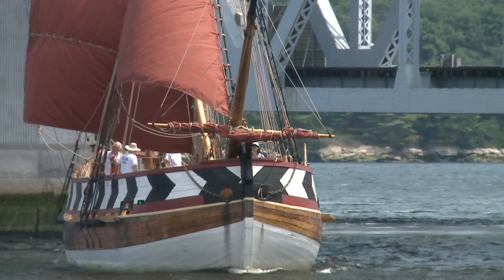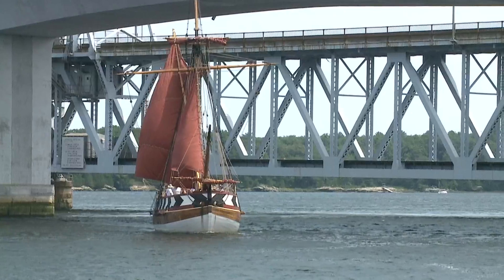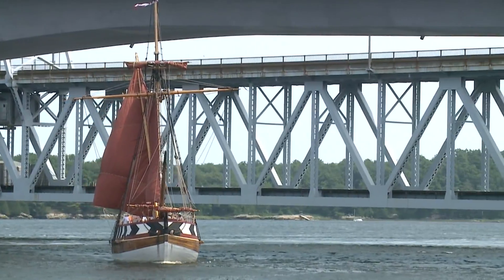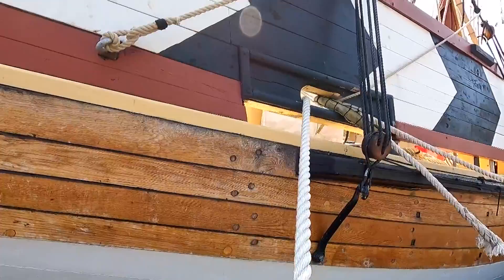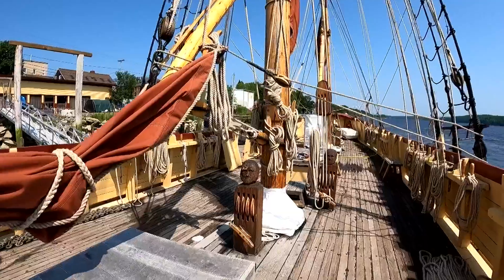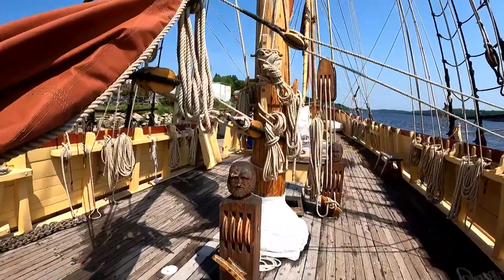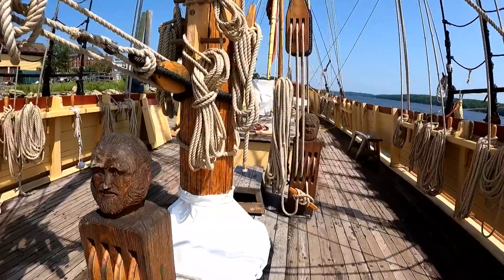The original Virginia and the Popham Colony did not stay long in Maine. The little ship, known as a pinnace, then sailed to England and to the Jamestown Colony. And so the new Virginia will be used to help 21st century school kids and adults understand that 17th century history — a place-based history lesson, introducing them to sailing ships in the city of ships.